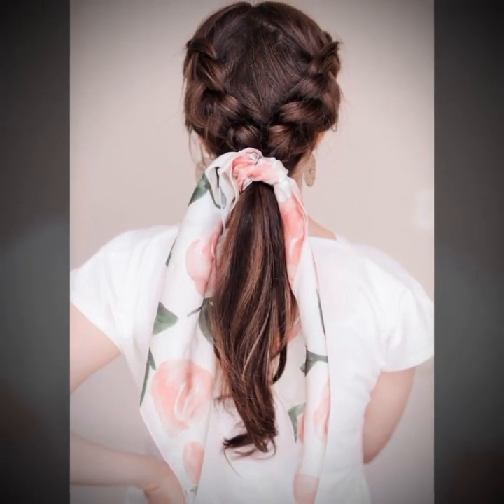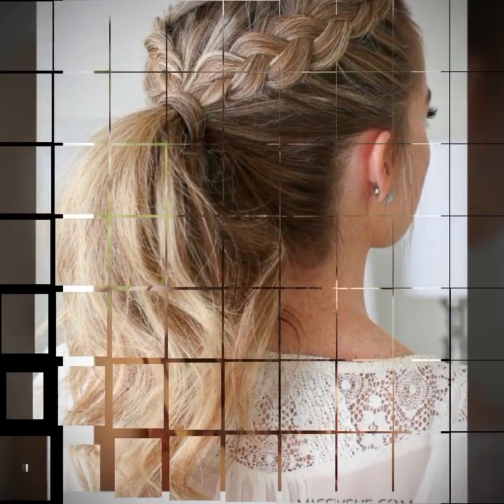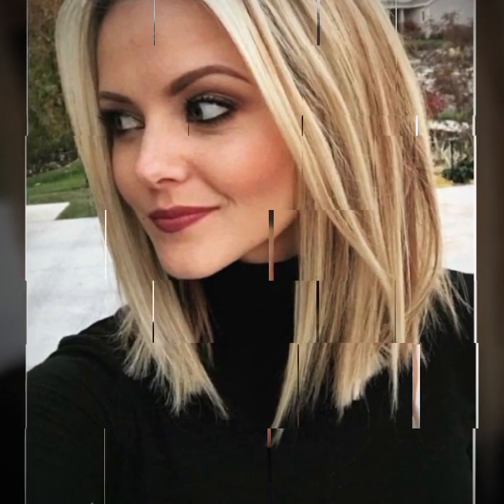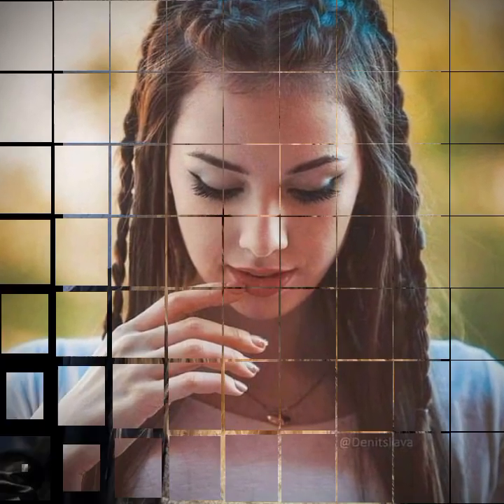Short hair enhances your look and makes you look smarter and elegant. You can carry them with different hair color dyes and streaks as you see in the pictures. This haircut is for every age — you can carry it with a ponytail, curls, a bun, and many different styles.